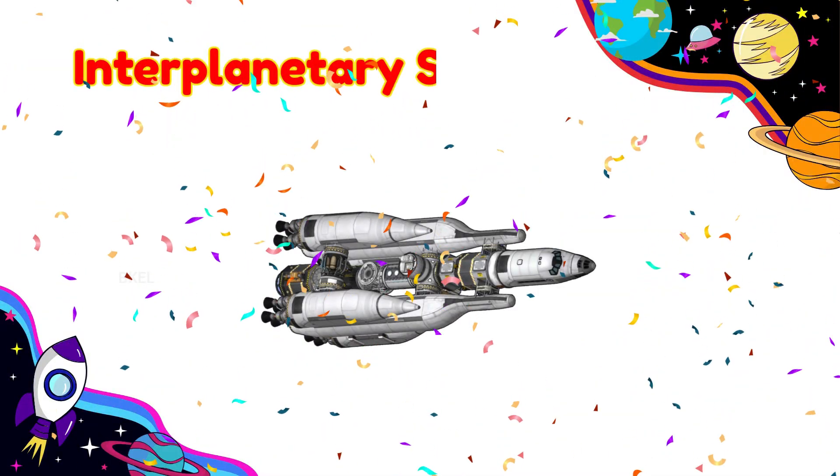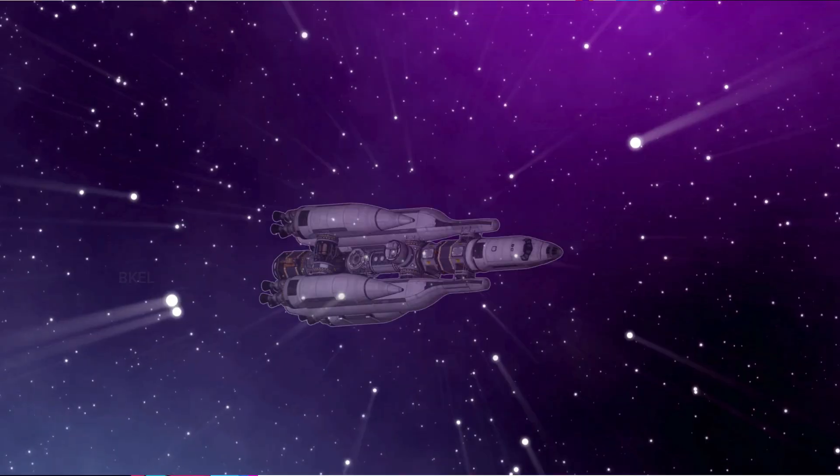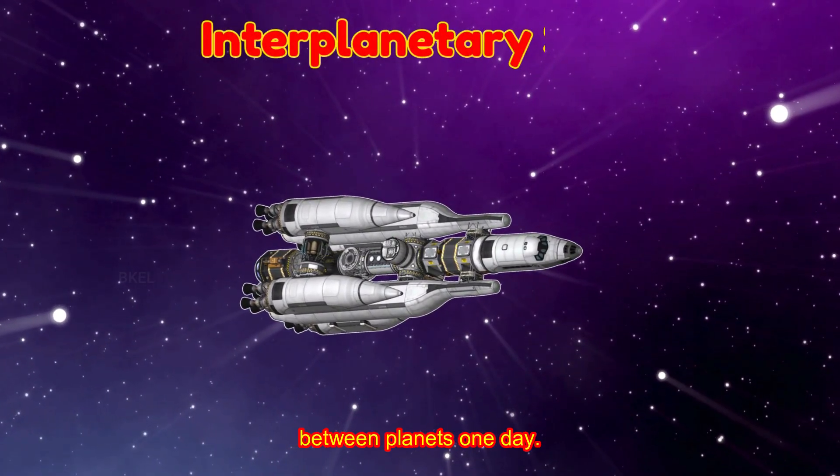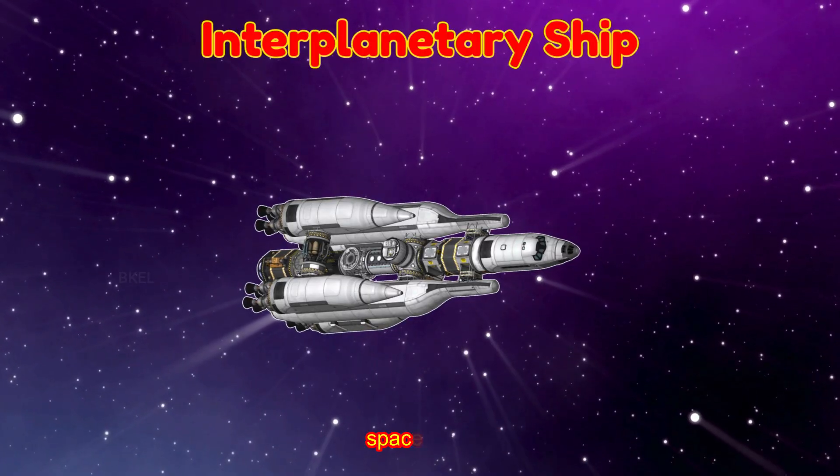Interplanetary Ship! An interplanetary ship will carry humans between planets one day. Would you like to travel to Mars on a spaceship?